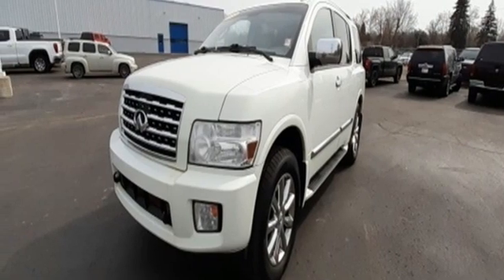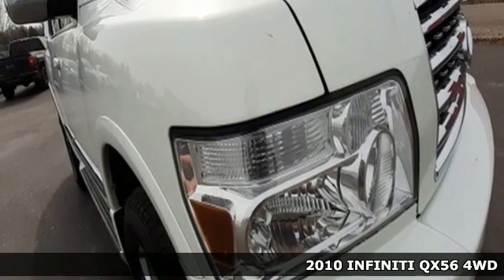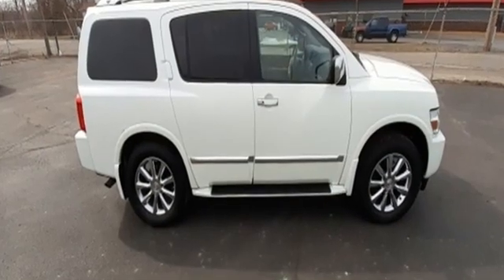Here's a 2010 Infiniti QX56. Experience immersive luxury in this full-size SUV. It'll transport you in so many ways, and it comes with all the amenities you need.